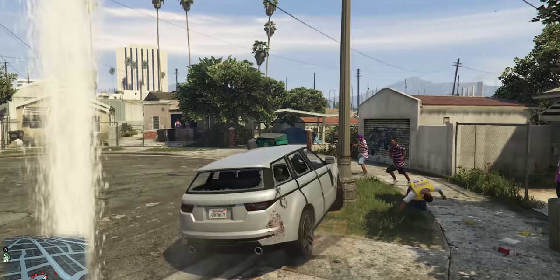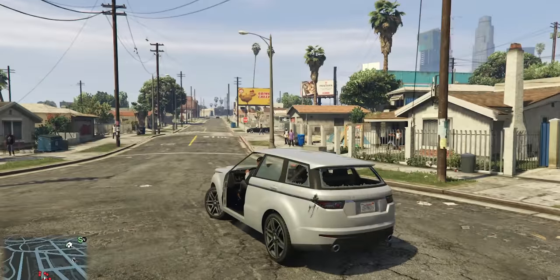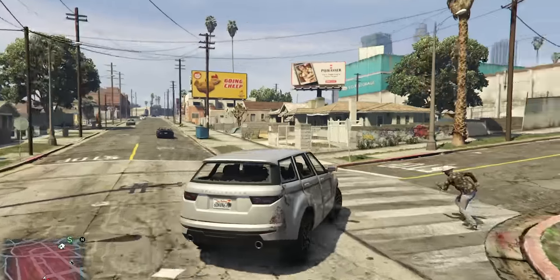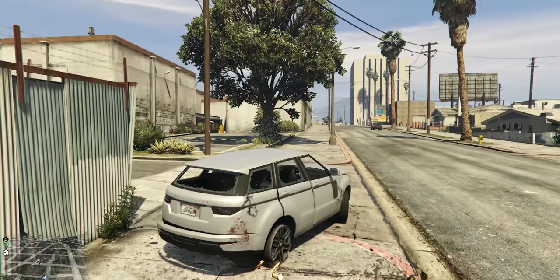Just a quick side note on the GTA 5 results: the game was performing really weirdly at 1080p and 1440p, with really hectic stutters that basically made it unplayable. I'm not sure why, because the average frame rate was still very high, and it didn't do it at 4K where the average frame rate was lower. I haven't heard of other people having this problem with a GTX 1060 playing GTA 5, so just be aware of that.